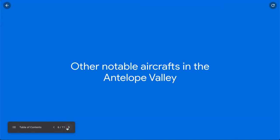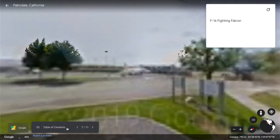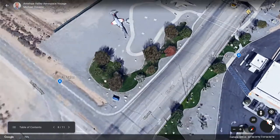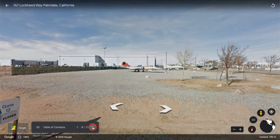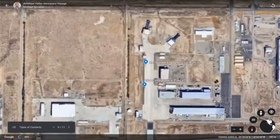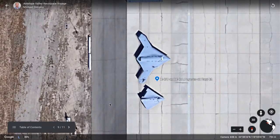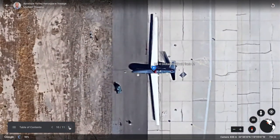There are some other notable aircraft in the valley that we'll show briefly. You've got the F-16 Fighting Falcon and the T-38 Talon, typically used in test flights to trail other experimental aircraft. There are also some unmanned airplanes from Northrop Grumman, also located at Plant 42, including Northrop Grumman's Global Hawk.